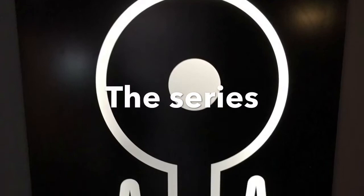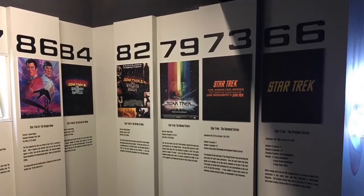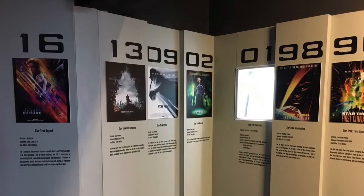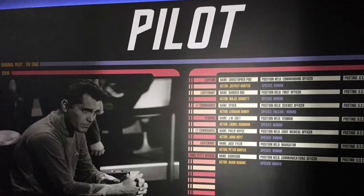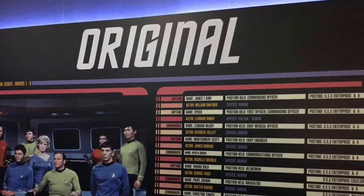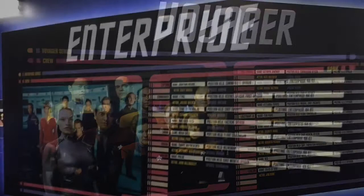As you enter the exhibit, the first thing you're hit with is all the series, and it actually has some of the scripts in here from the films and the series in these little cases, all dated as well. I thought that was a really nice touch — a piece of history in those cabinets, a script from maybe one of your favorite episodes. Then it brings up all the cast and characters from the original series, Next Gen, Deep Space, Voyager, Enterprise, and even the movies — basically a who's who of the Star Trek universe.